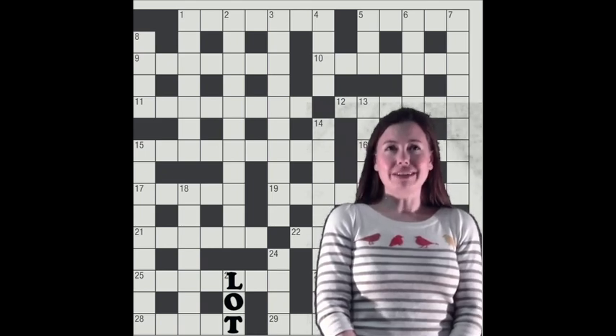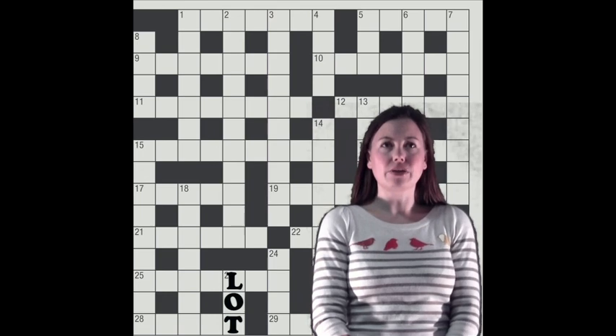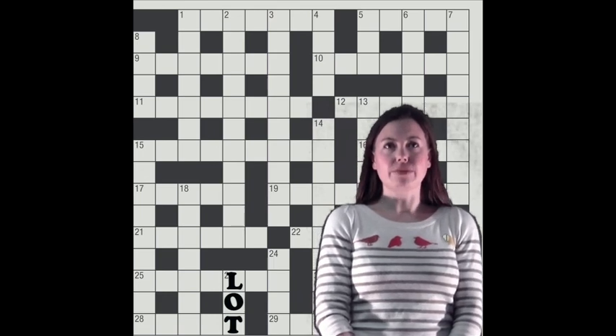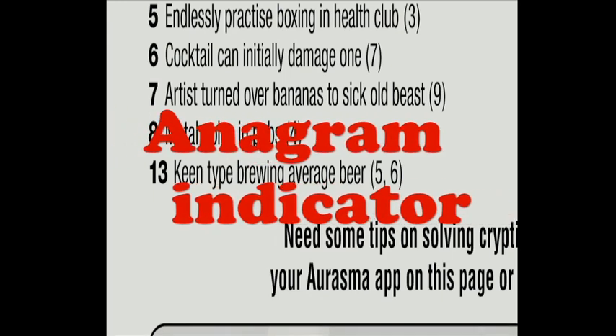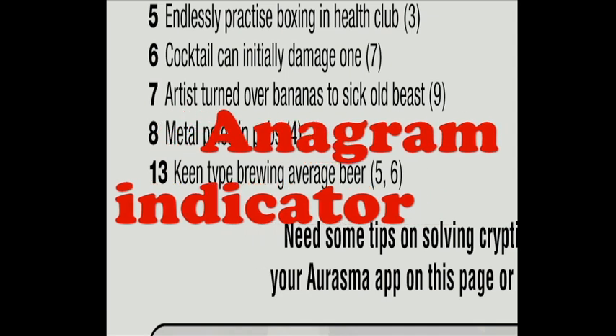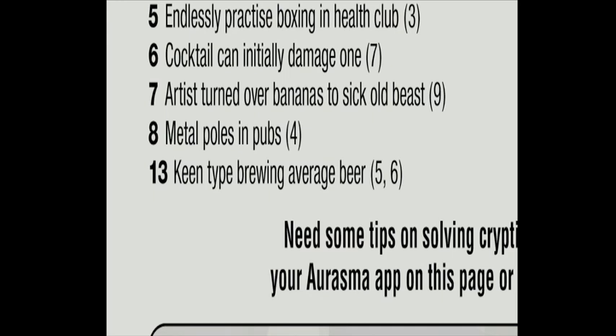Cryptic clues can get more complicated than this though. Another common crossword technique is the anagram. Look at 13 down: 'Keen type brewing average beer, 5, 6.' This includes an anagram indicator — it's usually a suggestion of mixing, developing, churning up, or something similar, and you should always find one where there is an anagram. This clue includes the word 'brewing,' which would work as such an indicator.